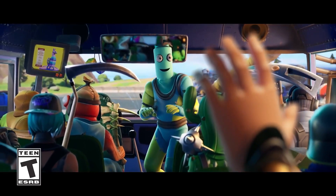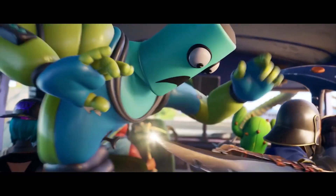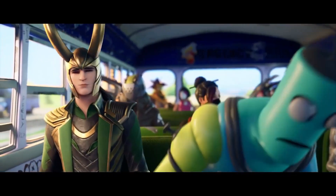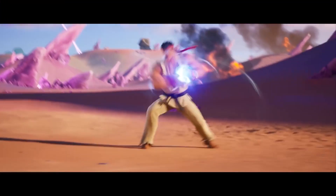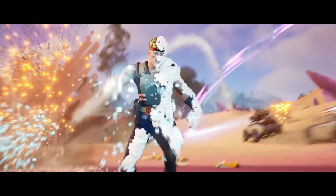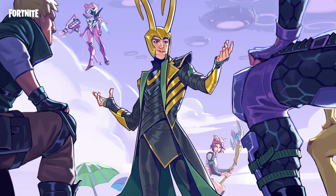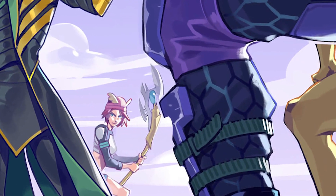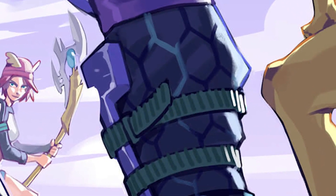For Easter egg number nine, I have some very sad news: if you look closely in the Loki trailer, you'll notice engraved on the battle bus a message that says 'RIP Peely.' If you don't remember, it looks like he got eliminated in the Season 5 trailer. That's pretty sad if it's a confirmation — however, there is a loading screen with Loki that shows Peely's leg, so who knows, maybe Peely is still out there. Let's hope and pray that Peely is still alive.